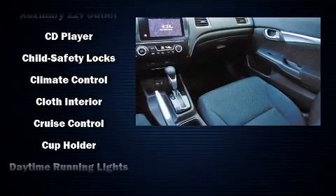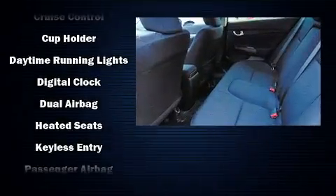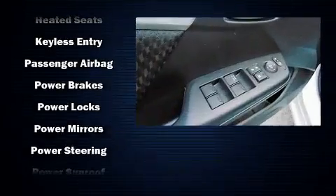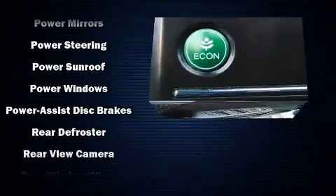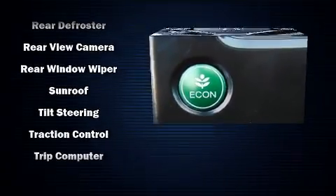Honda ensures the safety and security of its passengers with equipment such as front-side impact airbags, traction control, brake assist, and four-wheel disc brakes with ABS. With electronic stability control supplementing mechanical systems, you'll maintain precise command of the roadway.